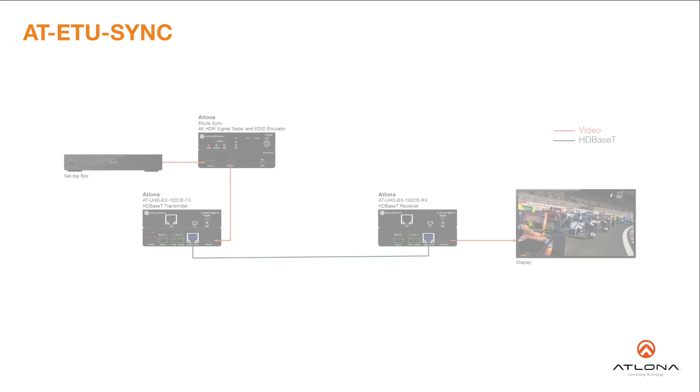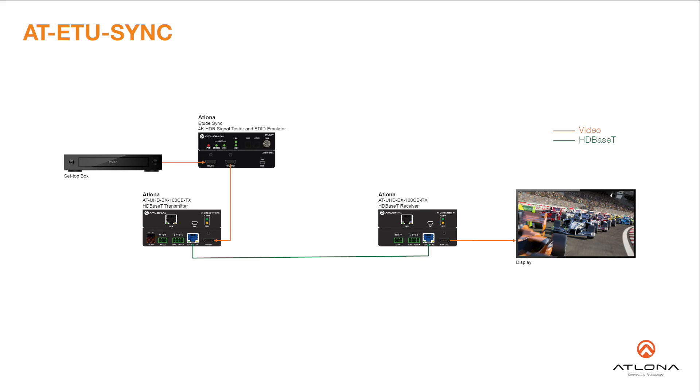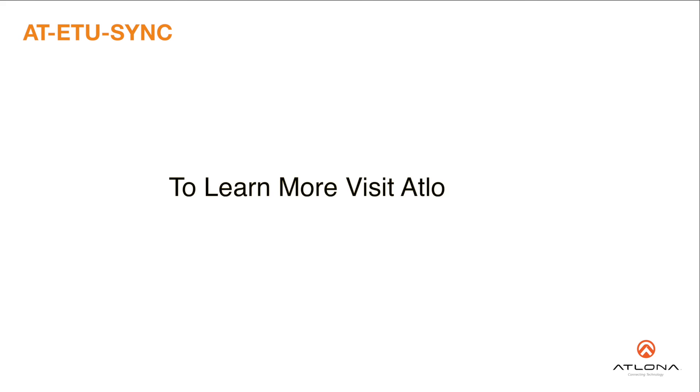The Etude Sync is ideal for residential and commercial applications with the latest as well as emerging 4K UHD and HDR sources and displays. It's compatible with all video resolutions, audio formats, and color space formats supported in the HDMI 2.0a specification, plus the ability to pass metadata for HDR content. To learn more, visit us online at atlona.com.